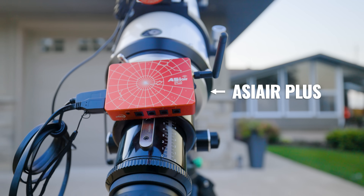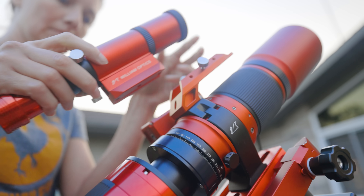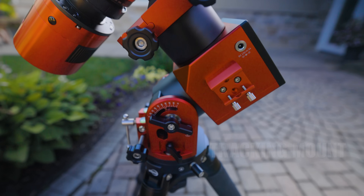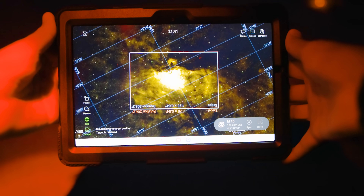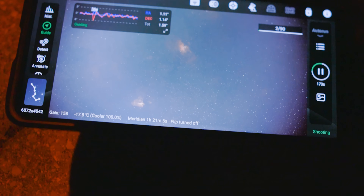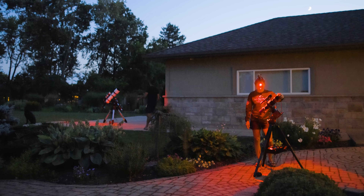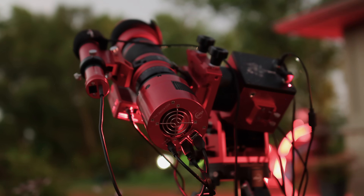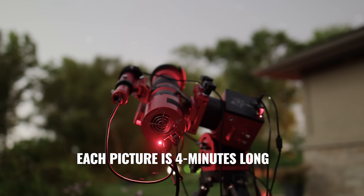We'll use two ASI Air mini PCs to control the telescopes and take the pictures. They're connected to the camera, the guide camera, and the tracking mount. I can use my tablet to see what the camera and telescope are pointed at — this is where I can check on things like whether I'm in focus and if the images look good. When everything is running smoothly, I can just monitor my progress from the house. Both cameras will take four-minute-long pictures through the telescopes — that's four solid minutes of collecting light on that camera sensor.